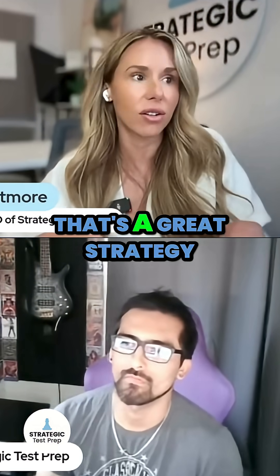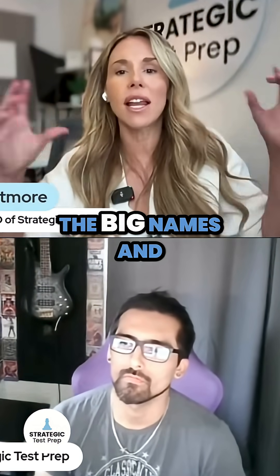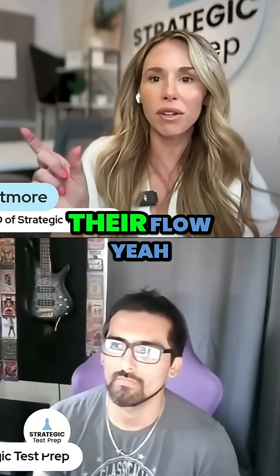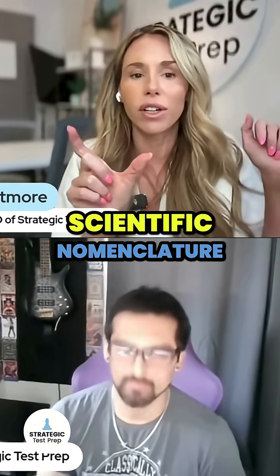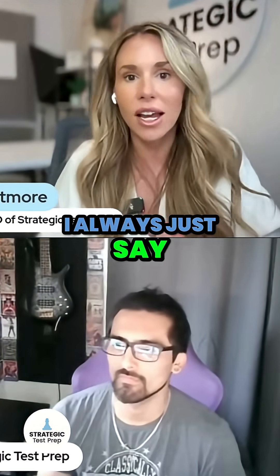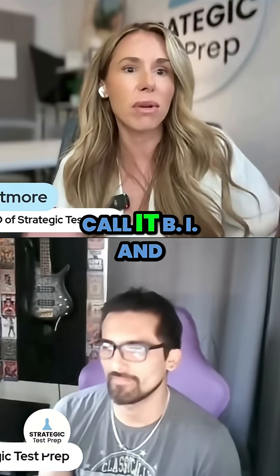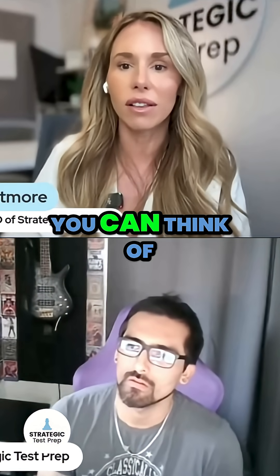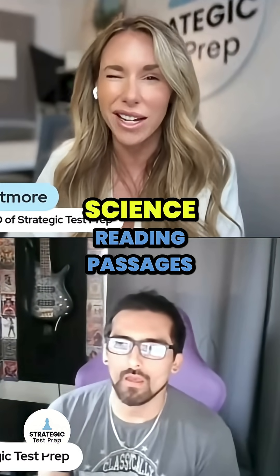So my advice would be to take some notes here and there just to identify what is the focus of the overall text. Those science ones are definitely the hardest in my opinion too. And aside from annotating, that's a great strategy — the big names and terms they throw out trips students up and breaks their flow when trying to pronounce scientific nomenclature. So I always just say use the initials, like call it BI and keep going. Is there anything else you recommend to your students for science reading passages?